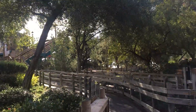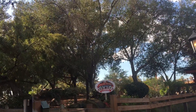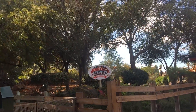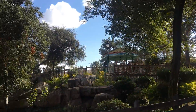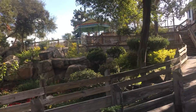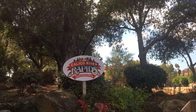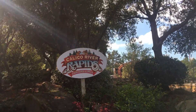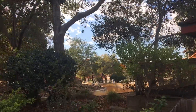We're over at the old Bigfoot Rapids and recently announced Calico River Rapids, just to get a small construction update. Nothing has changed on this side at least, except the water levels are a little lower than usual with the fountain. This is my first time seeing the sign in person, which is awesome.